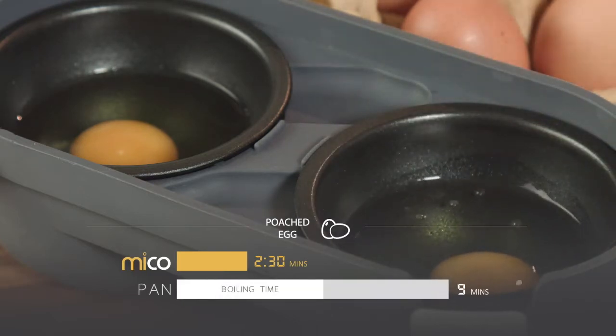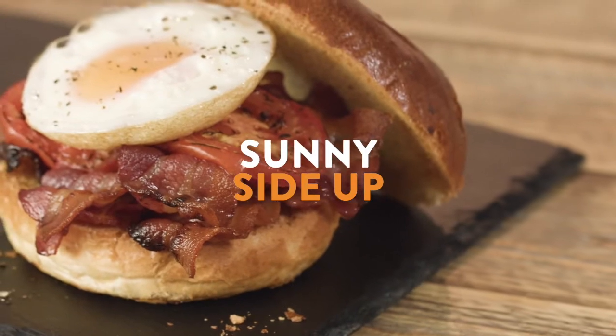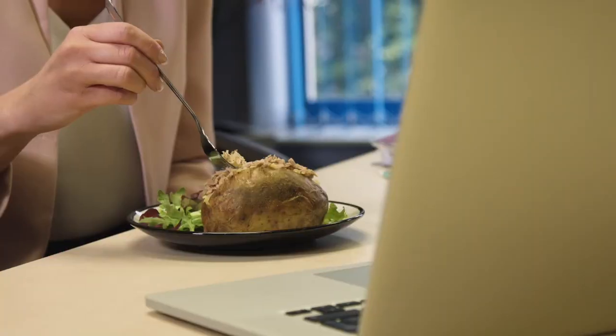Eggs that have been delicately poached or perfectly fried. The egg cooker is faster than cooking in a pan and, unlike other microwavable products, delivers delicious, runny yolks every time.